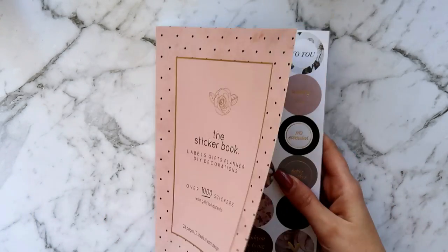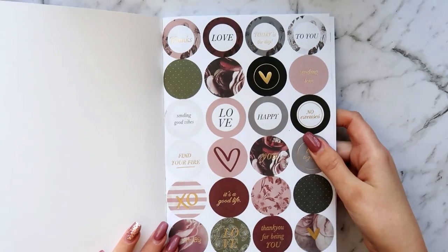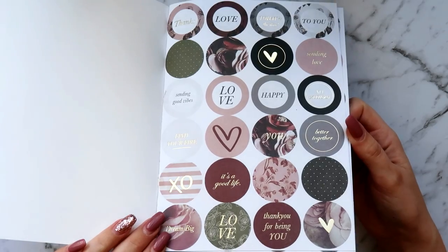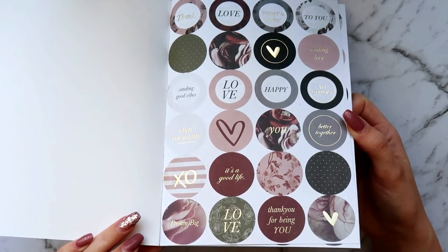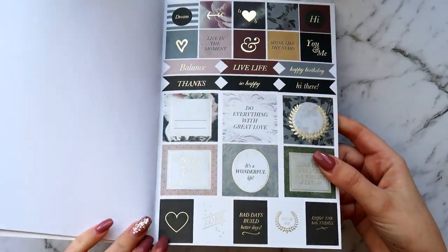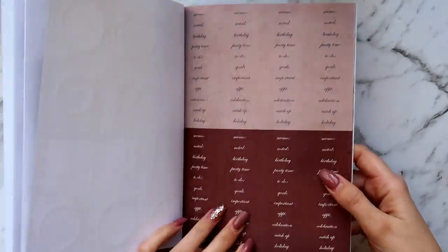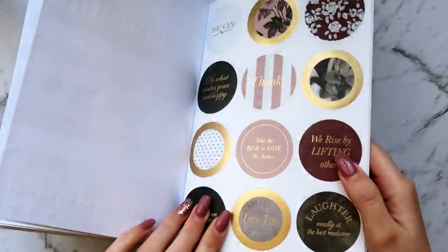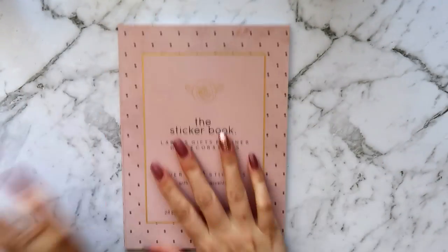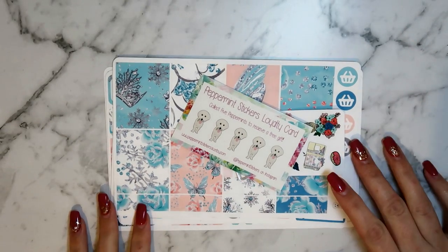Next we have the Dusk book. It doesn't look like much from the front but it's full of blush pinks, greens, and burgundies with gold foil — more of a champagne, lighter cool-toned gold, not a bright hot gold. Very pleased to pick both of those up.